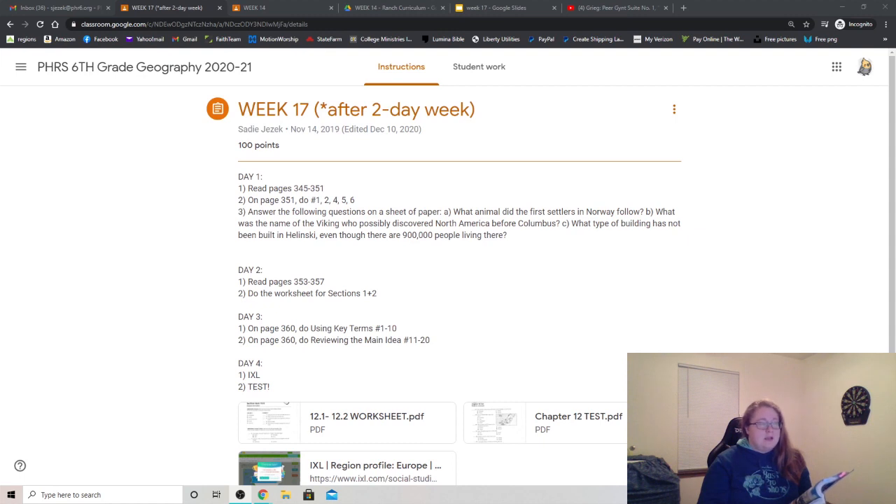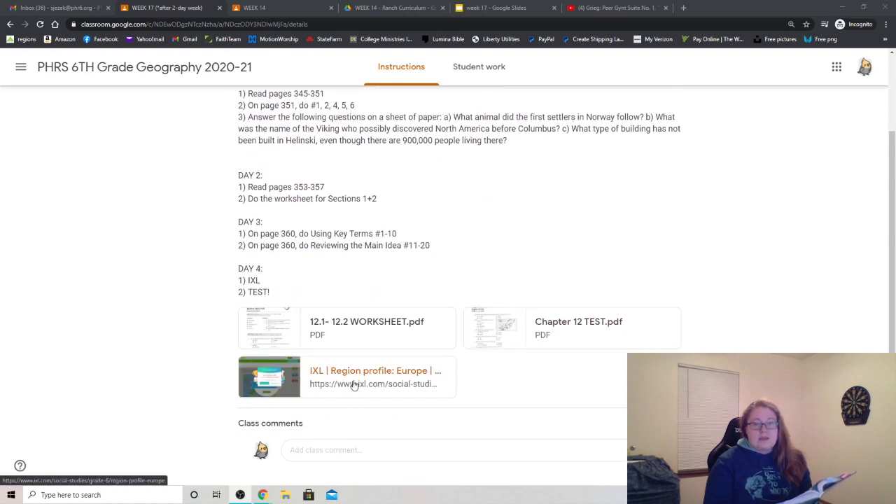On day 3, you will do 1 through 10, the key terms on page 360, and the main idea questions 11 through 20, also on page 360. On day 4, there is some review i-Excel you can do, and then you also have a test on day 4. So let's get right into the reading.